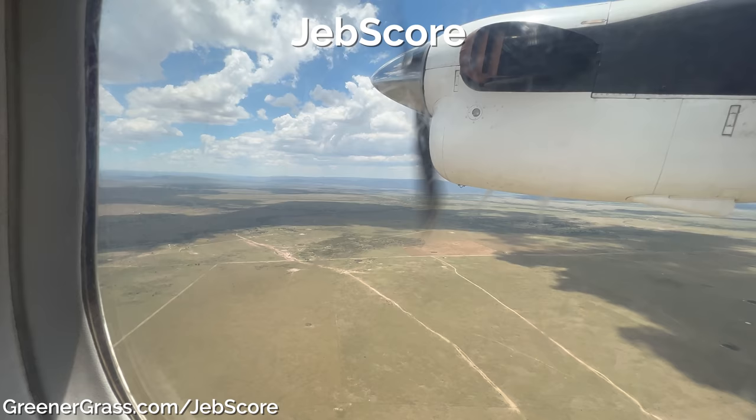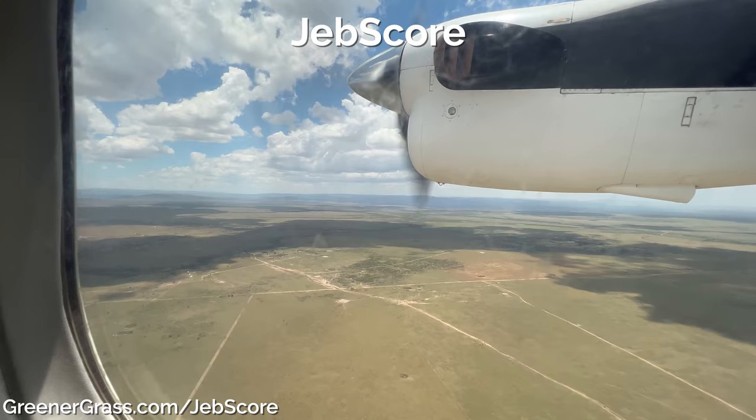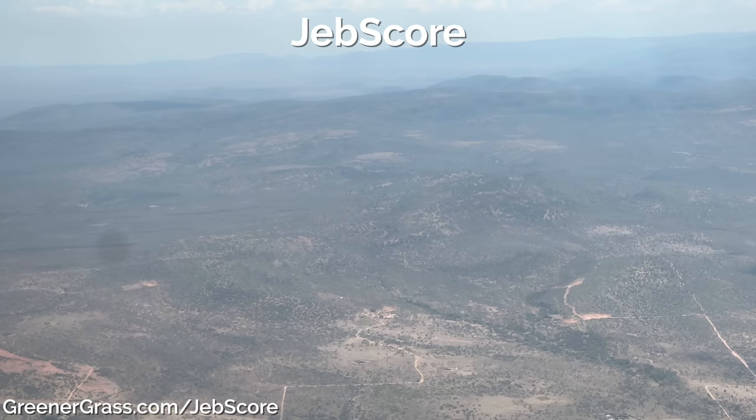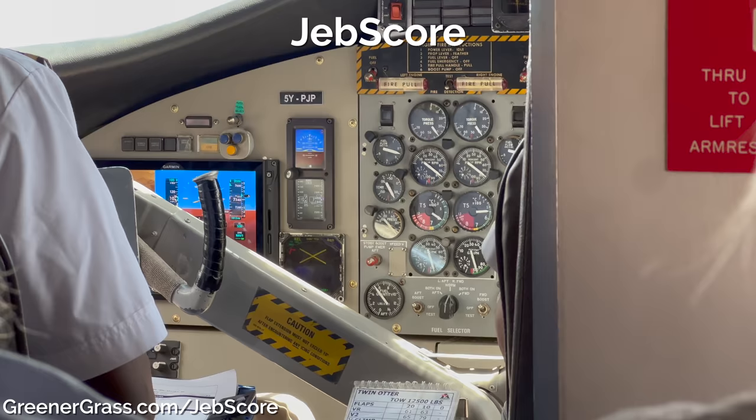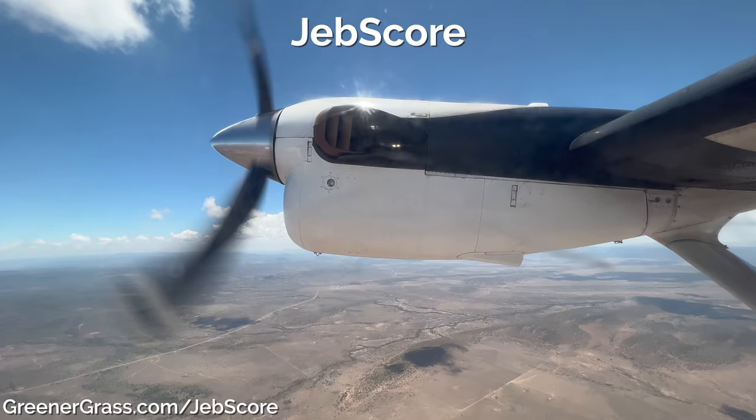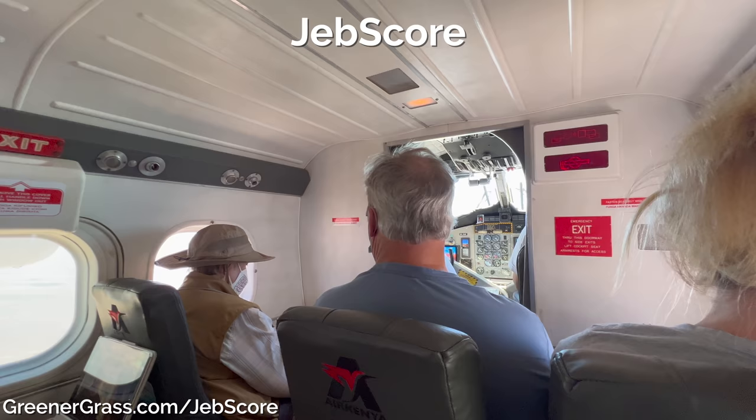So how about a JEB score? We'll look at five factors and rate the Air Kenya experience with this unscientific analysis. As always, we rate the lounge, the seat, the food, the in-flight entertainment, and the service. I can't emphasize enough that I've always said this is subjective — I'm not going to compare Air Kenya's passenger experience against, say, Air France's first class.